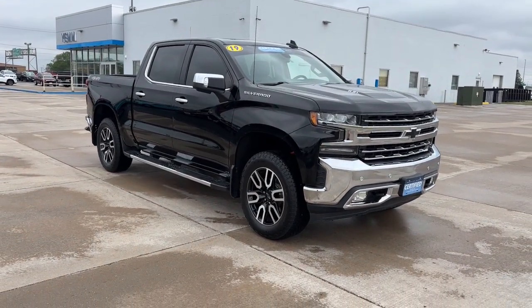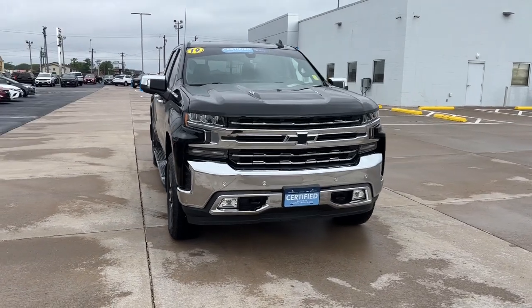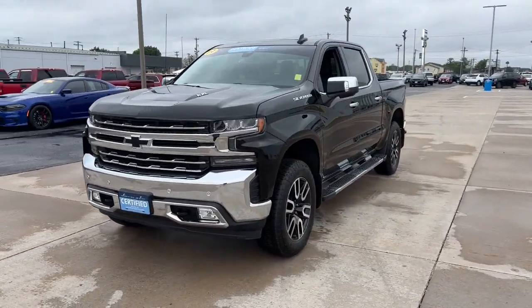Enjoy the view of this 2019 Chevrolet Silverado 1500. With less than 35,000 miles on the odometer, this vehicle stands out from the rest.